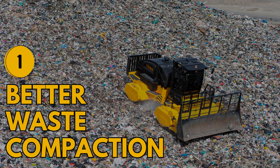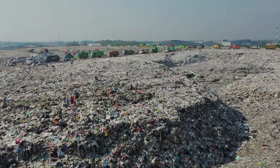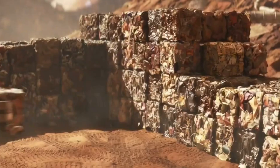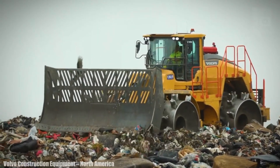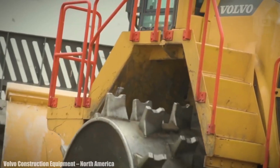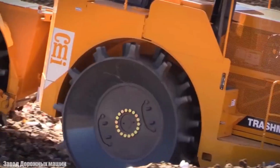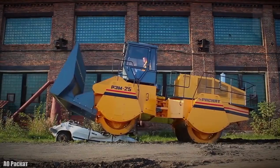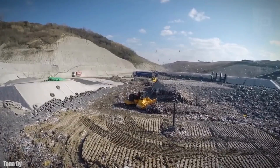Better waste compaction. Did you know that we dump a massive 2.12 billion tons of waste every year? Imagine how much space all that waste would take. One of the main goals is to really reduce its volume as much as possible. Waste compaction results from the wheels sinking into the trash and squeezing out air voids while shredding the waste — something spiked wheels do much better than regular wheels. The more compact the waste is, the faster and more efficient the disposal gets.